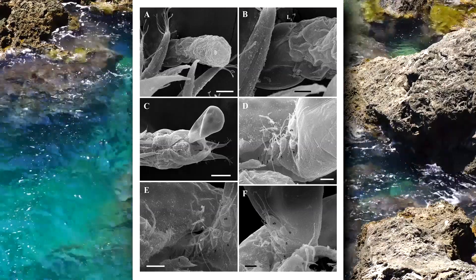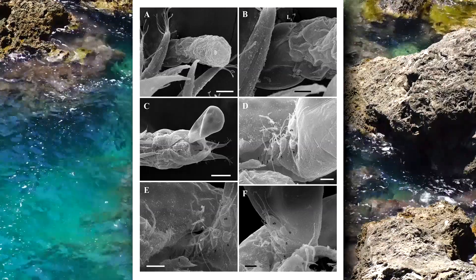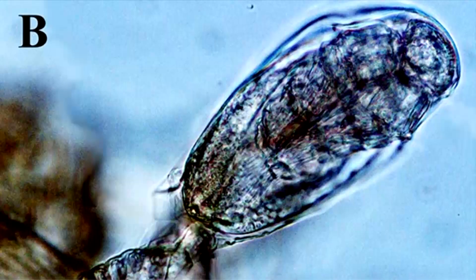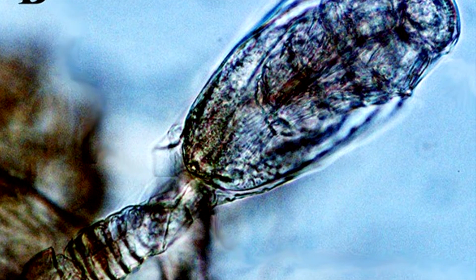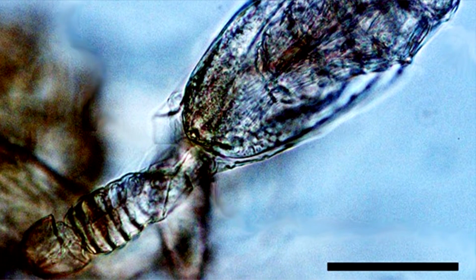Today on Animal Fact Files, we're discussing Tantulocarida, which is a group of tiny parasitic crustaceans. This group doesn't even have a common name, so we'll be referring to them as Tantulocaridans throughout this episode, but they're known as Tantulocarids as well.